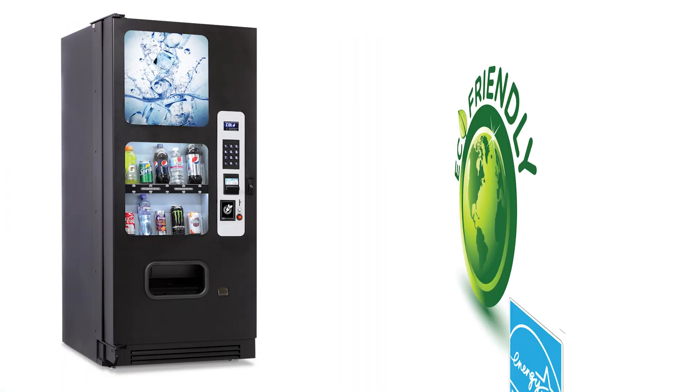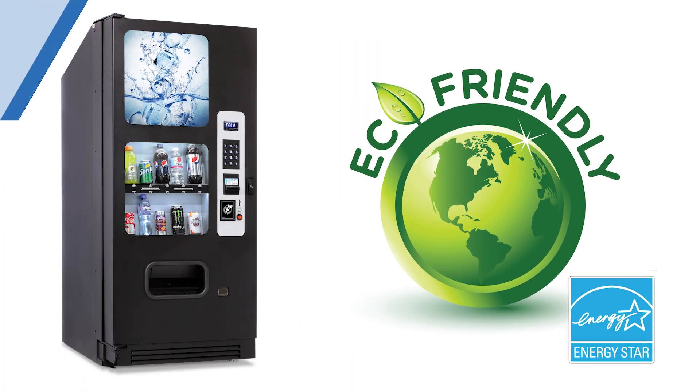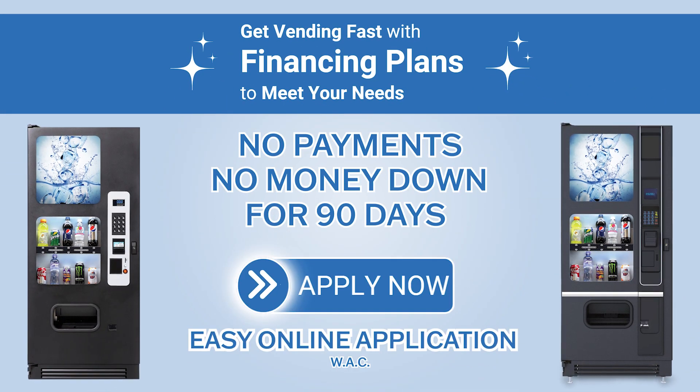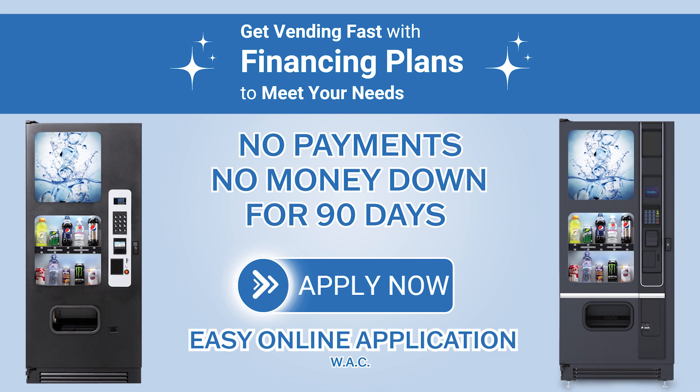This machine is Energy Star rated for ultimate energy efficiency. With E-Vending, you can finance your machines and make no payments with no money down for 90 days.